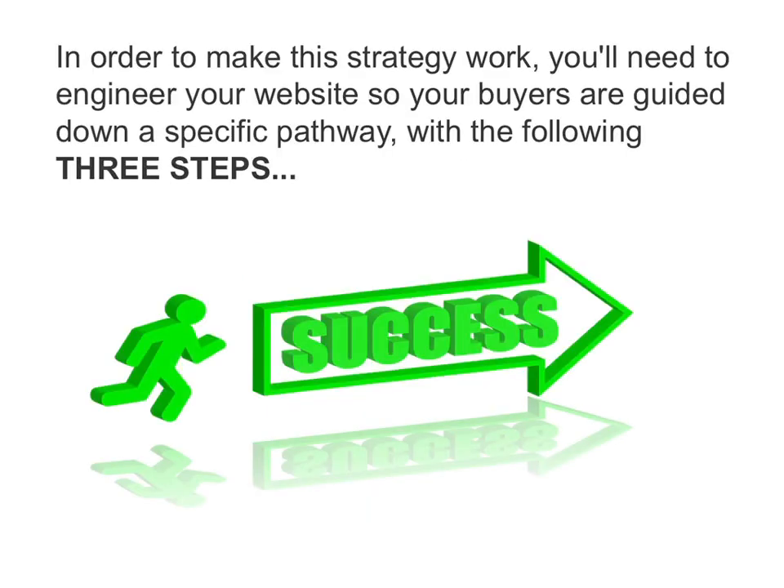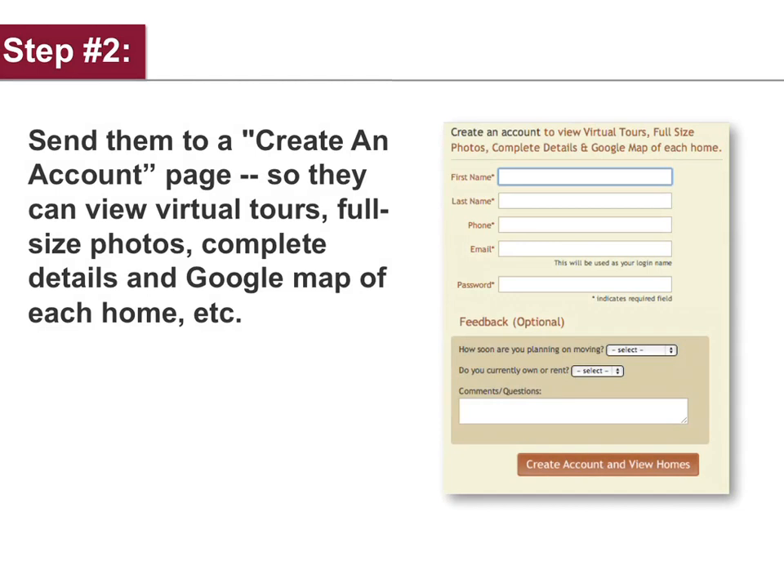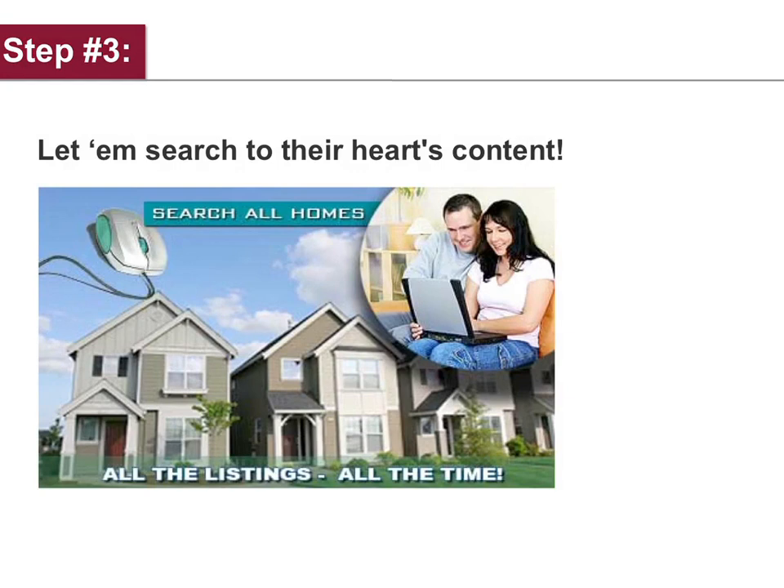In order to make the strategy work, you'll need to engineer your website so your buyers are guided down a specific pathway with the following three steps. Step number one: advertise free MLS listing search on your homepage and the buyer's section of your website. Step number two: send them to a create-an-account page so they can view virtual tours, full-size photos, complete details, and a Google map of each home.